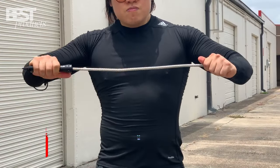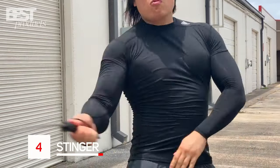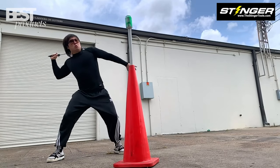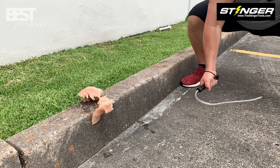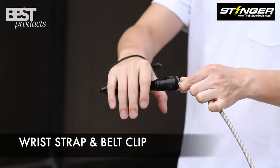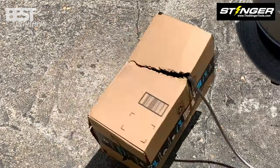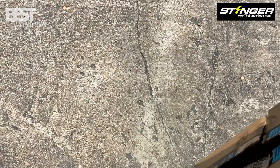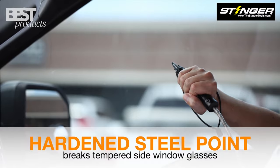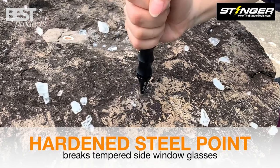Number 4: Stinger Tactical Steel Whip. The Stinger Tactical Steel Whip is an essential self-defense tool for emergencies. Its powerful strikes are effective against big dogs and dangerous animals. With an industrial steel cable, it delivers multiple blows rapidly, causing extreme pain and halting attackers.